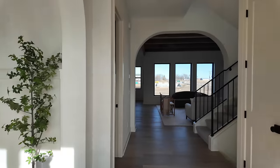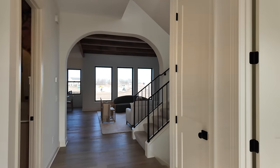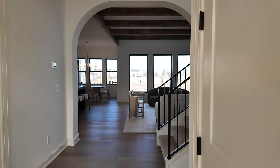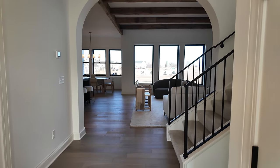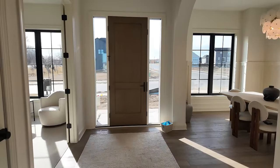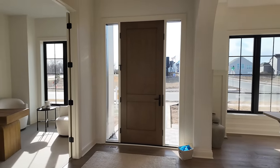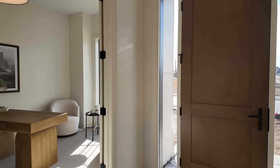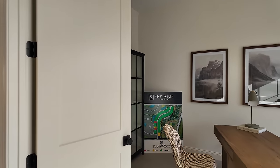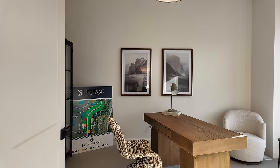I wasn't even planning to tour this one — I didn't know it existed until the agent on duty at the last home mentioned it had just been completed. When I walked over I was like, oh yes please. This is your view when you first walk in — gorgeous living room. To the right you've got a set of double doors opening into an office or flex room, depending on your needs.